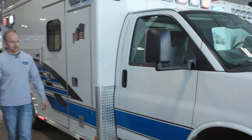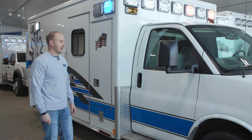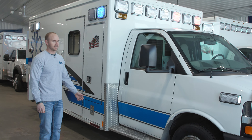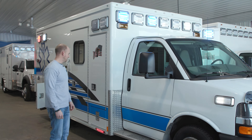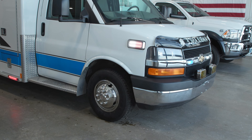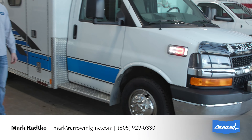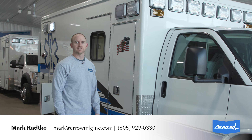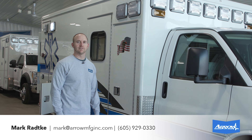Yeah, like I said, just a really nice clean trade. Got a lot of life left in this truck with that 6.6 Duramax only having 32,000 miles on it — super clean, ready to go. We've got new tires on it so it's ready to go and ready to serve you for a lot of years. If you have any other questions or want to check out more of the specs, hop on our website or give us a call.